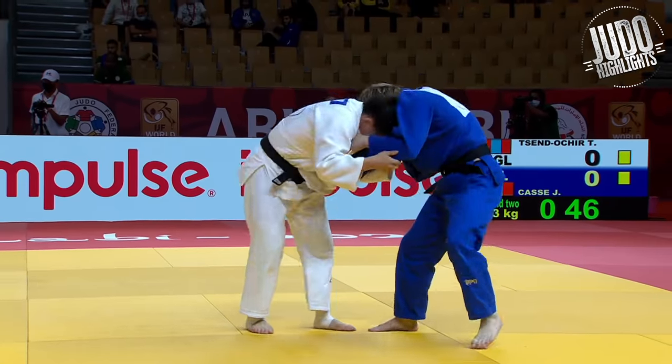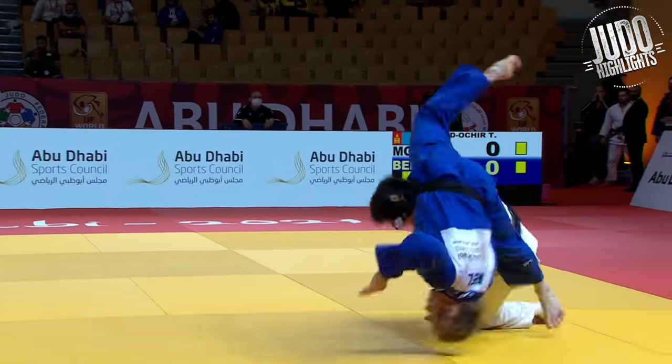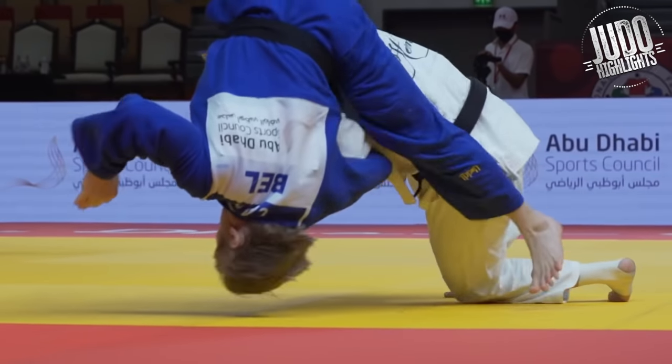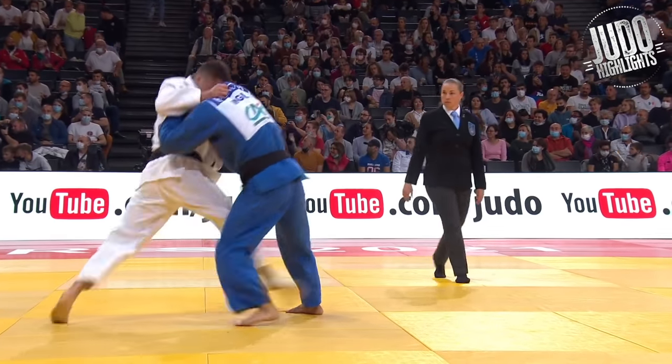Sendoucho now. Really, really high level Morote Seounage here — watch the feints, watch the little footsteps. That's some real high level stuff. He jumps in there so well he probably didn't even need it, but he did it anyway.